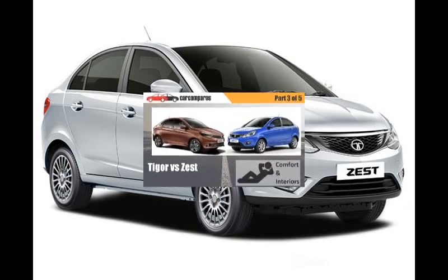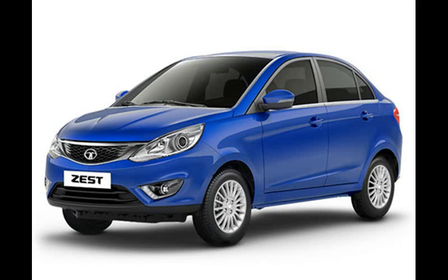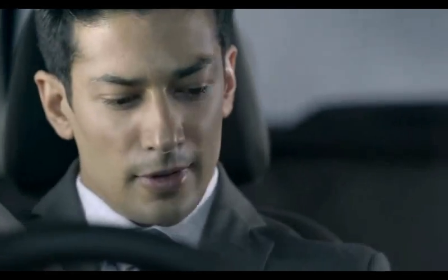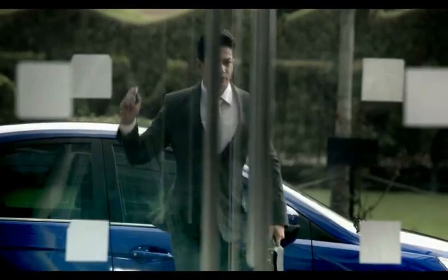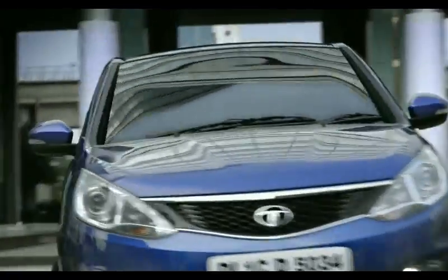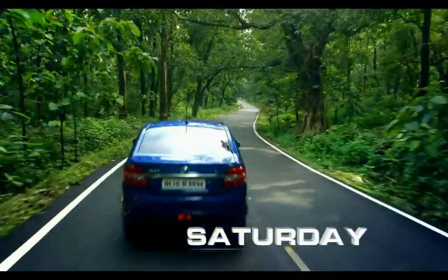Comparing comfort and interiors, the Zest may look bigger from the outside, but on the inside the Tigor is just as spacious as its elder sibling. Both cars have more than adequate space to comfortably accommodate five adults. However, the Zest scores a couple of brownie points: its front seats are bigger, more supportive, and a touch more comfortable than the Tigor's slightly smaller units. The Zest also has marginally better elbow room, making it just a touch more spacious for three rear passengers.